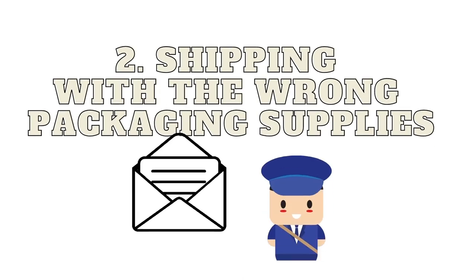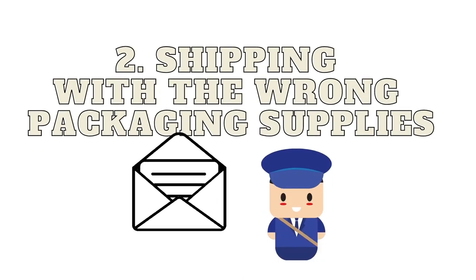The second mistake — and I've got a visual aid on this one, this is what prompted this video — is using the wrong materials to ship your items on Mercari.